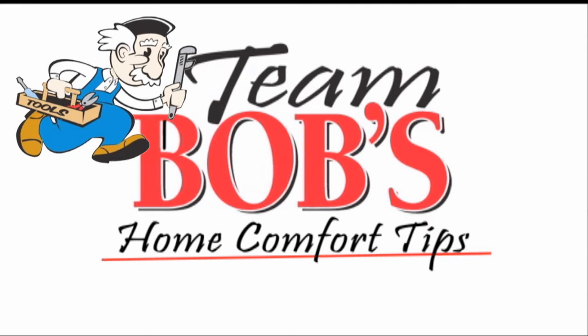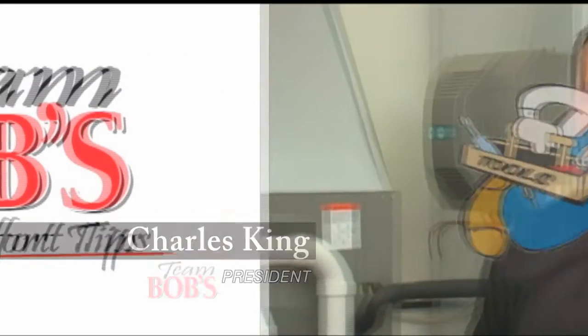This Home Comfort Tip is brought to you by Team Bob's Heating, Cooling and Plumbing of Traverse City. Good morning Northern Michigan. Welcome to Team Bob's Home Comfort Tip of the Week. I'm Charles King, President of Team Bob's Heating, Cooling and Plumbing. Today's Home Comfort Tip is about keeping your air conditioning running efficiently.